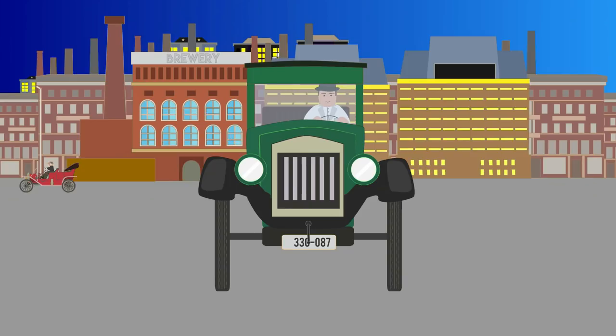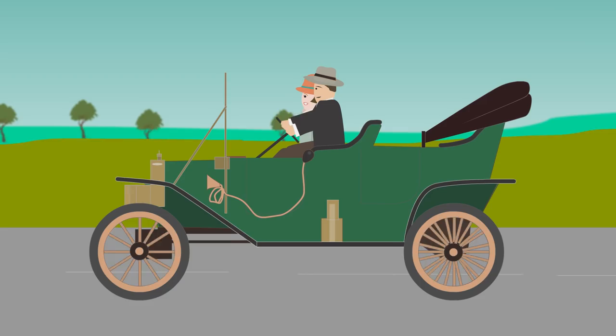In 1908, the Model T was selling at $850, but by 1925 it cost $250.